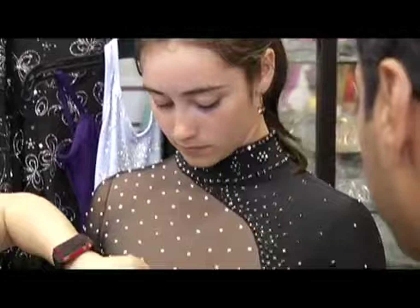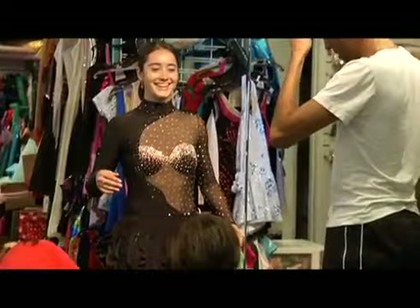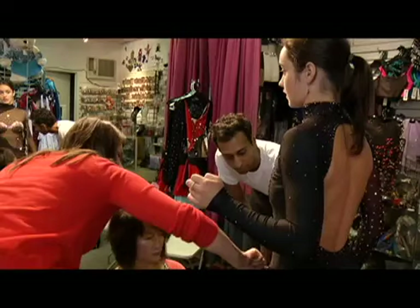Canadian figure skating bronze medalist Caitlin Osmond is preparing for the upcoming season. The design of Osmond's costumes are meant to set her apart from everyone else and to showcase her personality — grown up and sparkly, just like her personality.